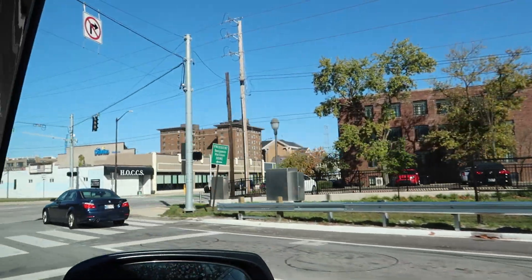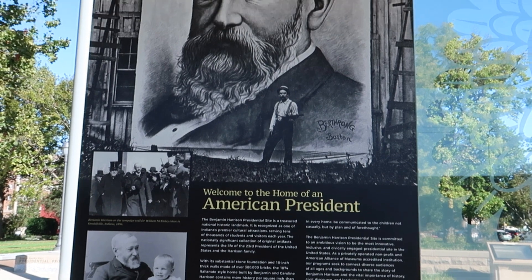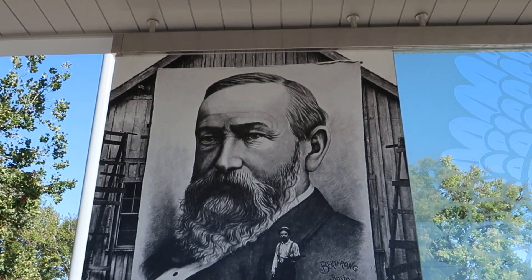Hello Indianapolis. Welcome to the home of an American president. I'm here to do another president's house. Hello world, it is your Uncle Heavy.